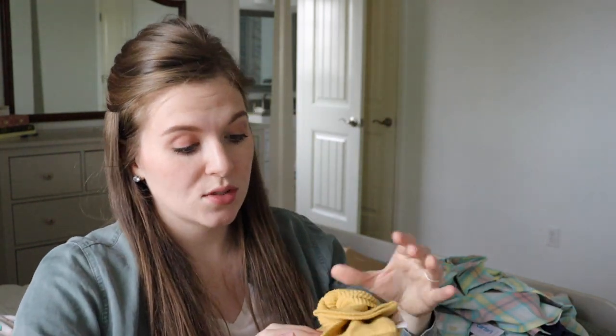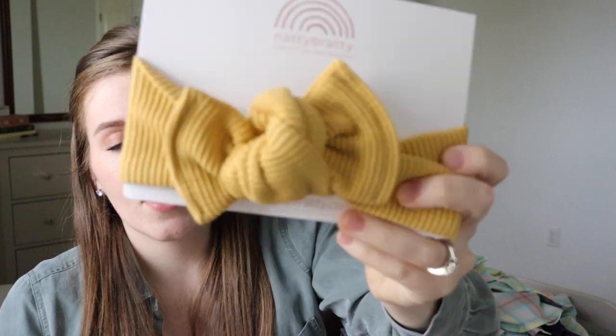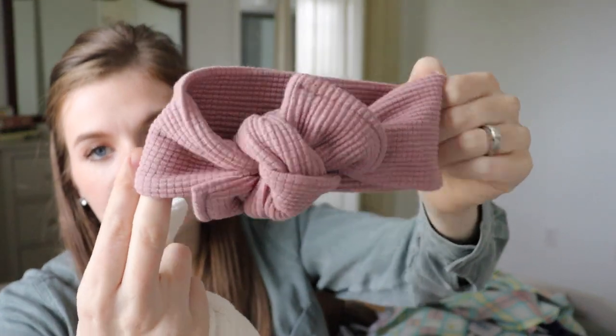That's all of Ivy's clothes. I also bought some bows to go with everything, from the small shop Natty Braddy on Etsy — a golden yellow waffle one, a sagey dark green, a denim blue, a white one, and a pink one. I used to love May and Sky company but I couldn't find their shop, so I found this one on Etsy.